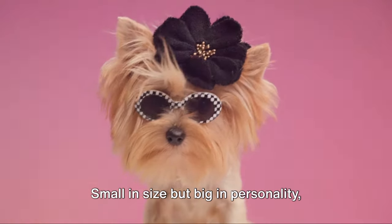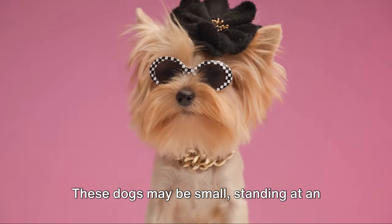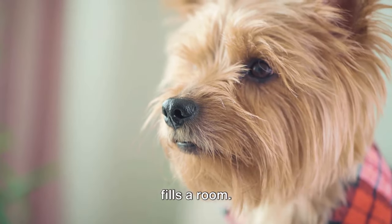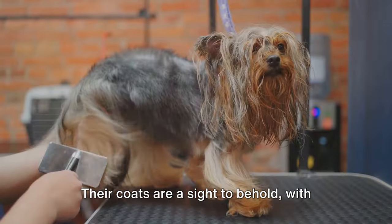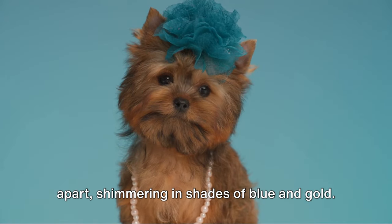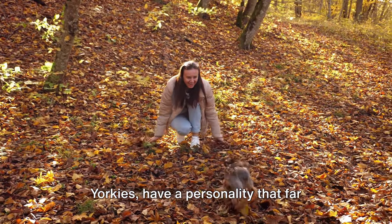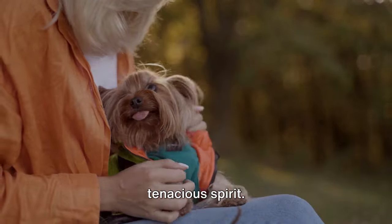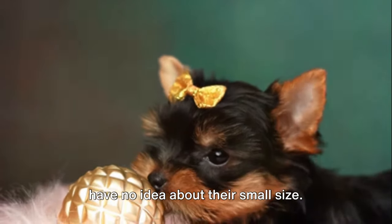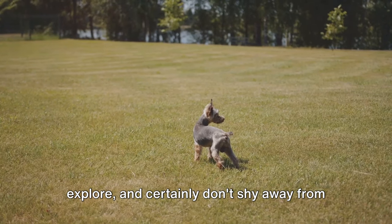Small in size but big in personality, Yorkshire Terriers are truly one of a kind. Don't let their diminutive stature fool you. These dogs may be small, standing at an average of 7 to 8 inches tall, but they carry a massive persona that easily fills a room. Their coats are a sight to behold, with long, straight and silky hair that's often groomed to the floor — a characteristic that sets them apart, shimmering in shades of blue and gold. Yorkshire Terriers have a personality that far outstrips their size. They're known for their bold and tenacious spirit. These little warriors are fiercely loyal, often protective of their families, and have no idea about their small size. They're always up for adventure, ready to explore.